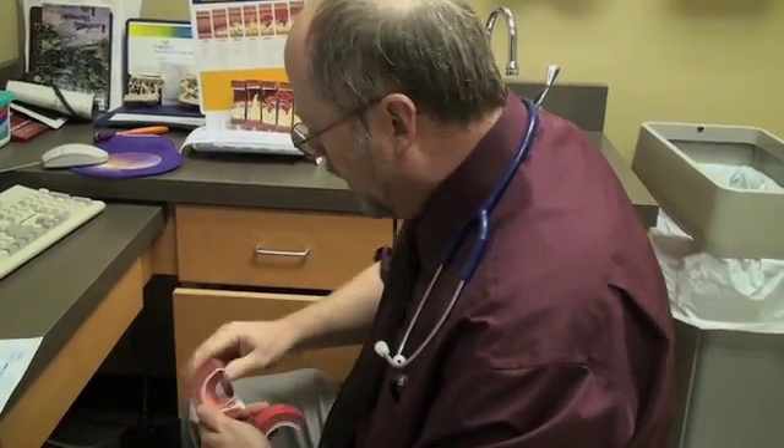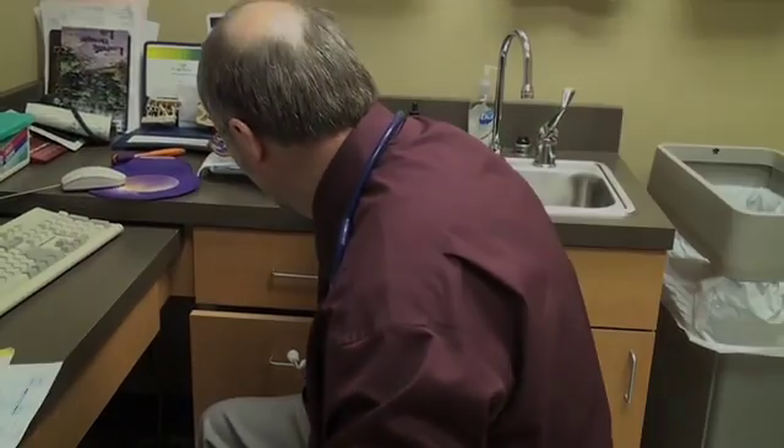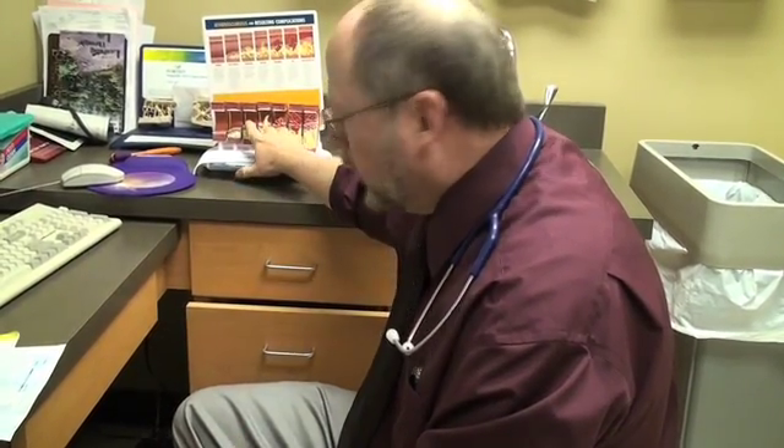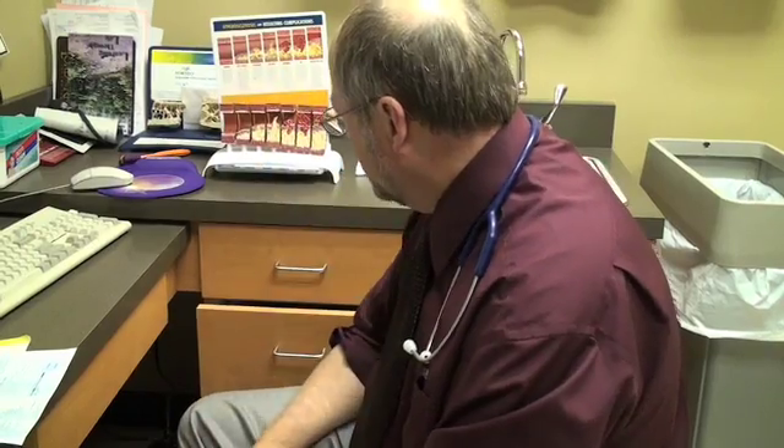So the question is: who has these plaque landmines sitting around that might bite them with no warning? The test I want you to think about getting done, which is called a calcium scoring test, measures the number of calcium band-aids your body's made. You want your score to be zero. If it's zero, the likelihood of a rupture plaque in the next five to seven years is very, very small.